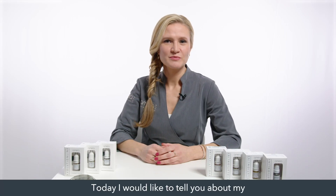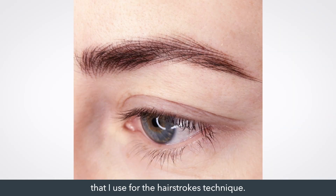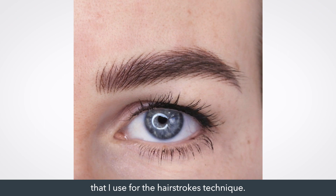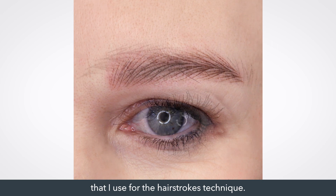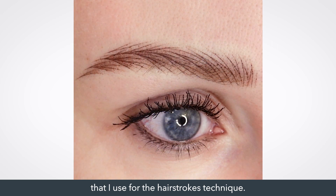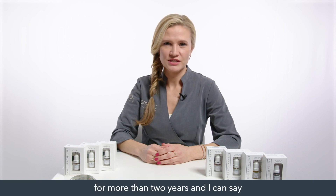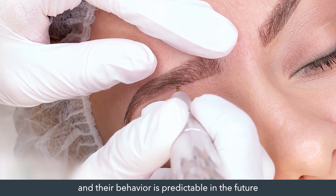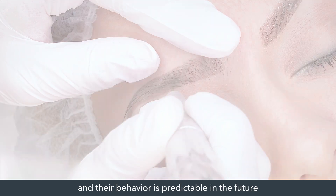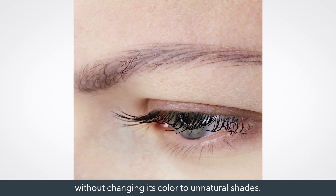Today I would like to tell you about my favorite Evolution line colors produced by Amea company that I use for hair stroke technique. I have been working with these colors for more than two years and I can say that they ensure perfect application and their behavior is predictable in the future when the pigment is absorbed by the skin without changing its color to unnatural shades.